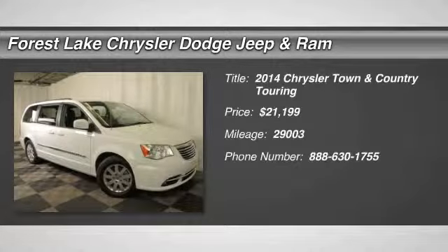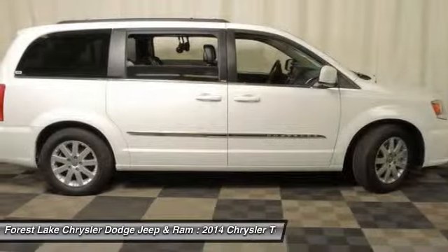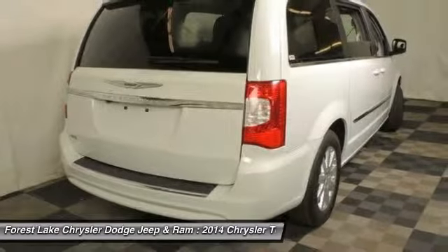The 2014 Town & Country. Town & Country's V6 engine provides plenty of power while still providing the fuel efficiency you look for in a vehicle. Tow up to 3,600 pounds when your Town & Country is equipped with a towing prep package.